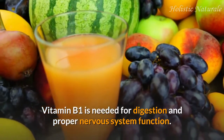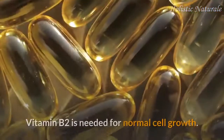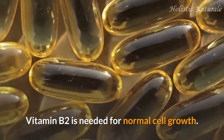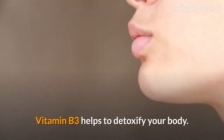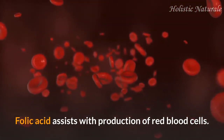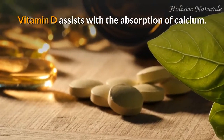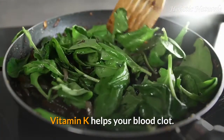Vitamin B1 is needed for digestion and proper nervous system function. Vitamin B2 is needed for normal cell growth. Vitamin B3 helps to detoxify your body. Folic acid assists with production of red blood cells. Vitamin D assists with the absorption of calcium. Vitamin K helps your blood clot.